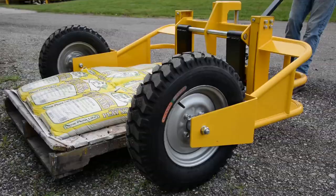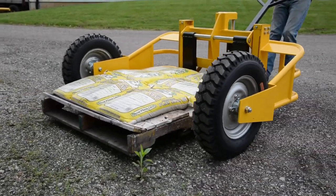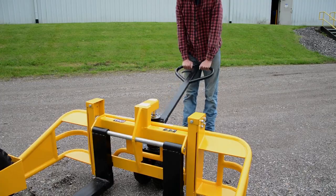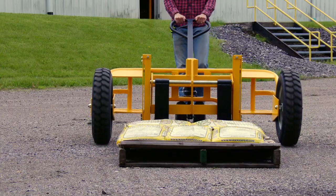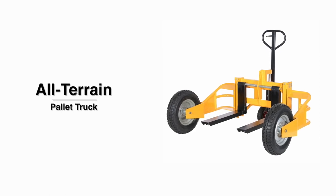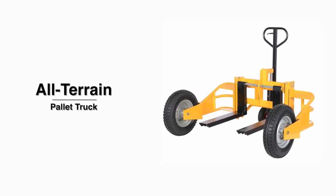Get the all-terrain pallet truck today. Your standard, everyday pallet truck is virtually useless on rough, rocky surfaces.